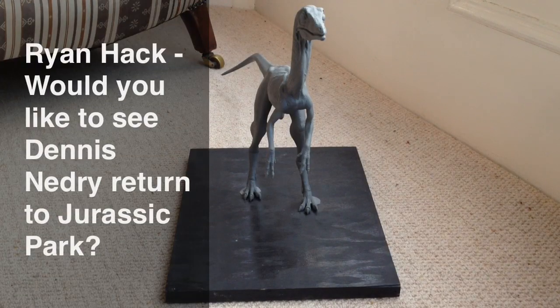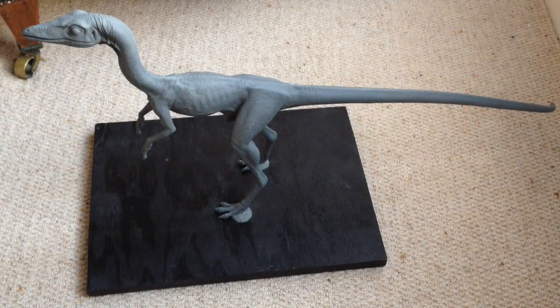Ryan Hack asks: Would you like to see Dennis Nedry return to Jurassic Park? I think not. I like to think that he died in the first film because he was a bit of a villain. But what I've always thought would be interesting is if they brought back a relative of Nedry — maybe his brother avenging his death — and maybe it's not revealed till the end of the film that that's his lineage to the original film. I think that would be a cool twist, and I'm surprised they didn't do it already.